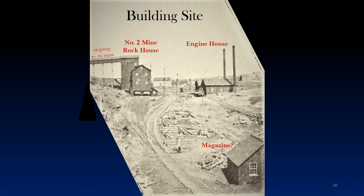An explosives magazine was built near the base of the hill below the rock house. The picture, taken around 1898, was captioned 'Engine House No. 2 Mine.' The site of the West Smelter is out of shot to the right of this image, although it may not have been built yet when this picture was taken.